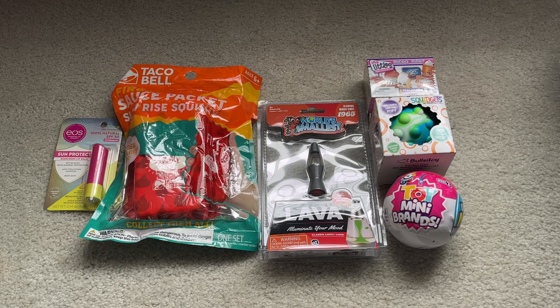Hi guys, it's me and welcome back to my channel. In today's video, I'm going to be doing my birthday slash Christmas haul, so let's get started.